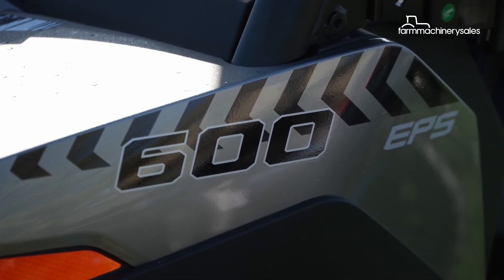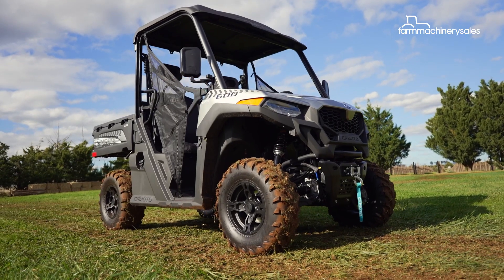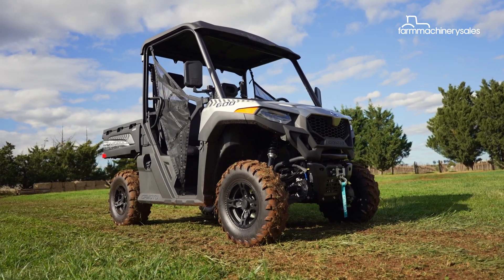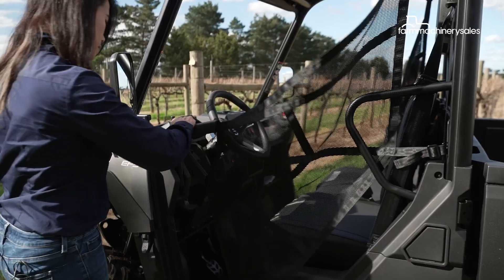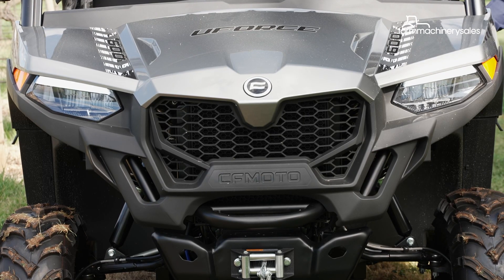CFMoto has also designed the U4 600 with safety in mind, with a range of features such as a ROP-certified roll cage, seat belts, side nets, and a full lights package and horn, keeping the occupants safe while travelling.